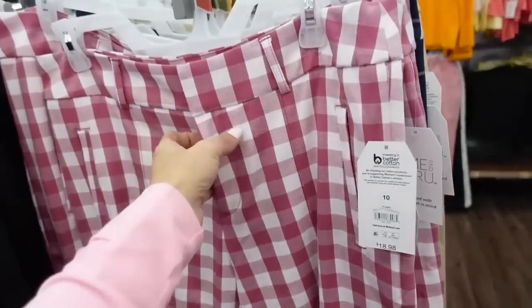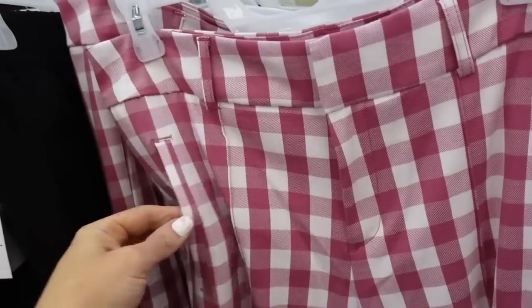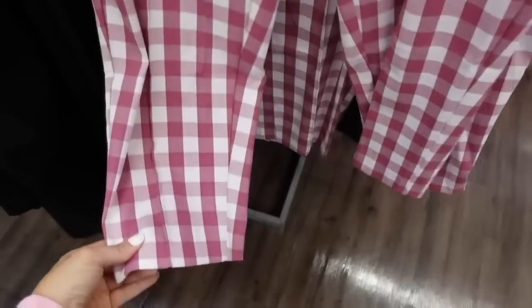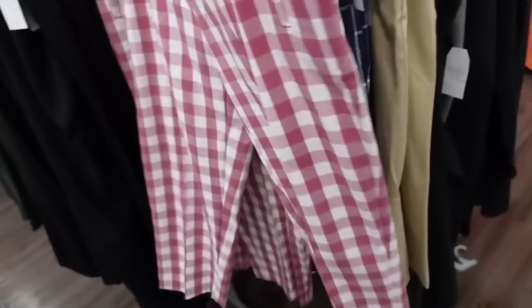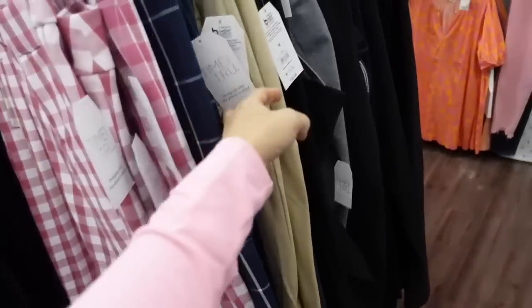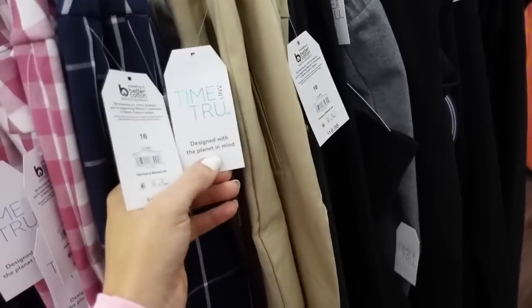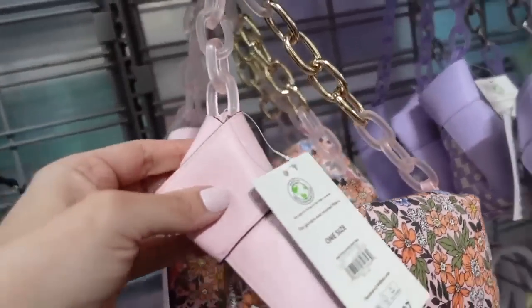New crop pants from Time and True — slide button zipper, belt loops, side pocket, straight through the leg, same fit through the back. Comes in pink plaid, blue and white windowpane plaid, solid khaki, and black. They're $18.98.